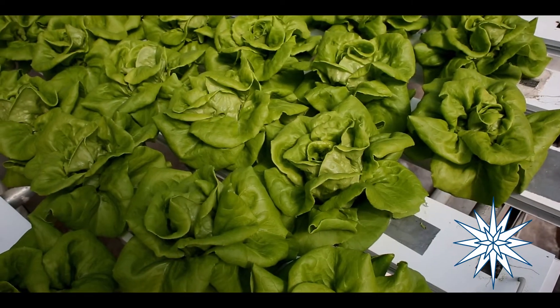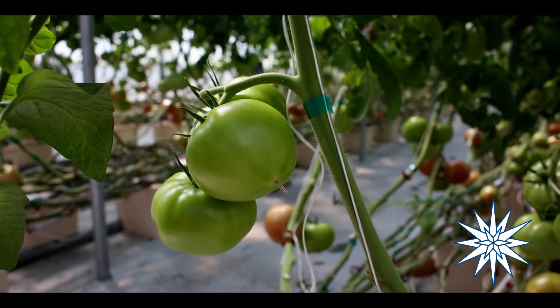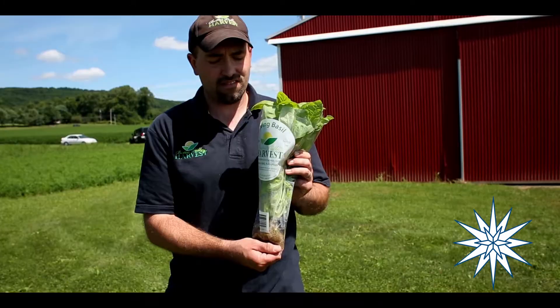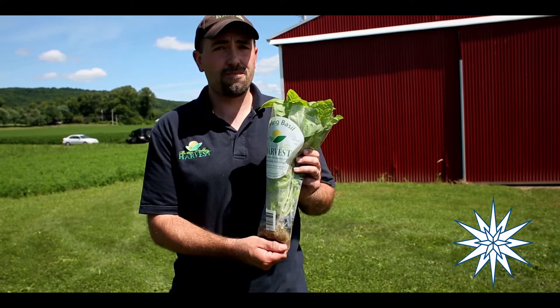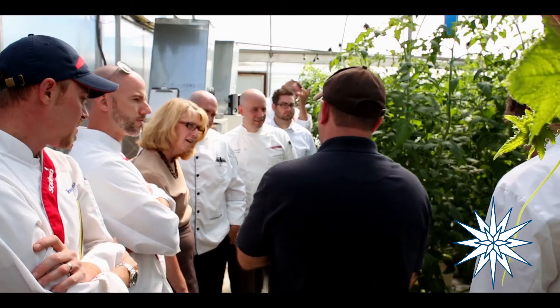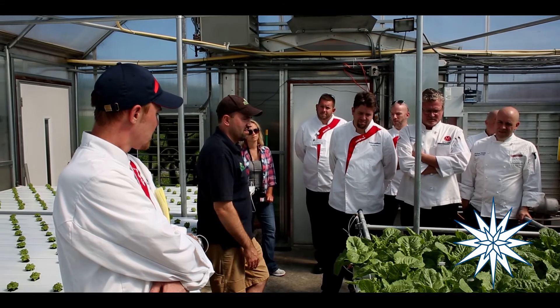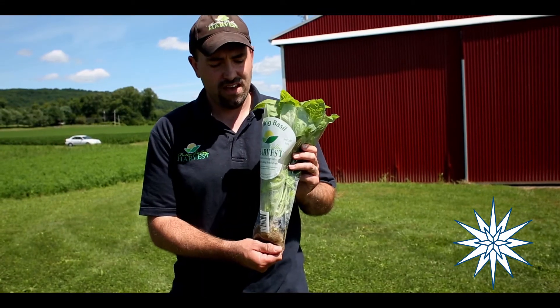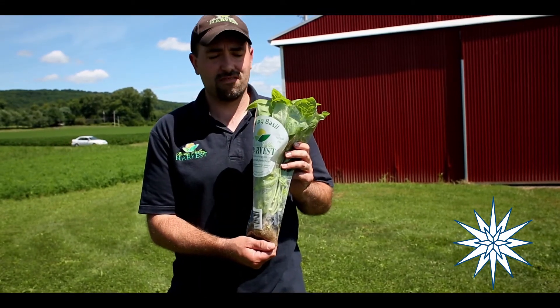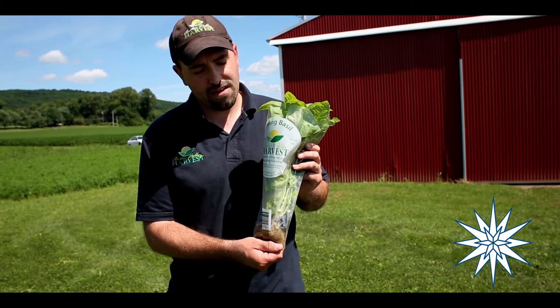Some of the benefits of hydroponics: we get a faster growth rate — it grows in maybe 60 to 70 percent of the time it takes in the field, and uses maybe 10 percent of the water compared to growing it outside. It also has a great shelf life — I can harvest it, send it to stores, schools, and wherever it may go the next day, and it can last weeks if maintained properly.